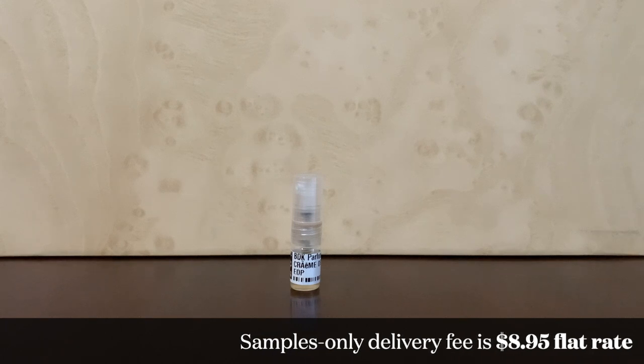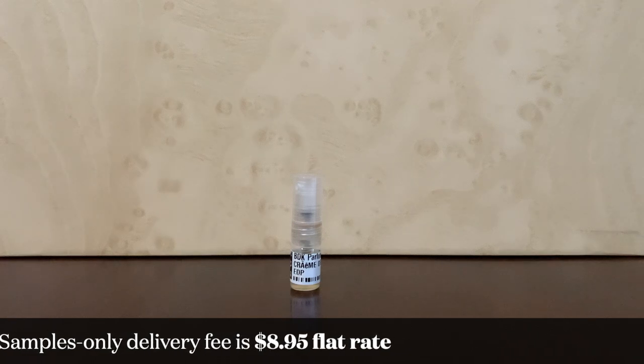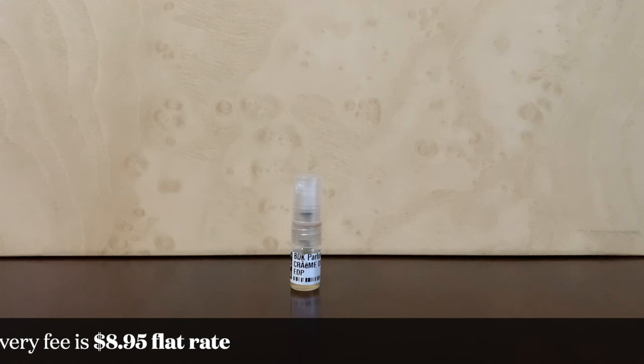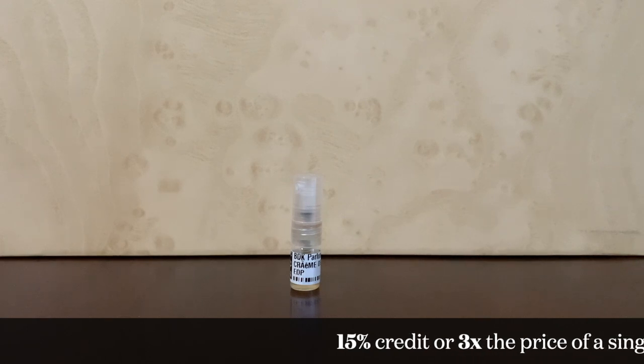As far as delivery fees go, I'm talking about when you don't reach the free delivery threshold — all of these retailers have those. If you don't reach that threshold, it's about $9 flat rate. Despite the delivery fee, ZGO is another retailer where you can get some money back. They explicitly state that they have a sampling program and you get about three times the price of one sample back.